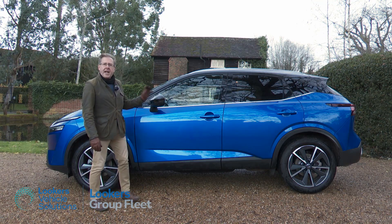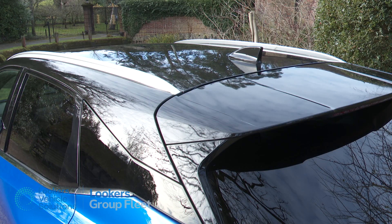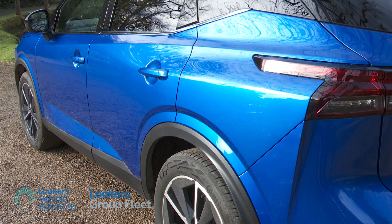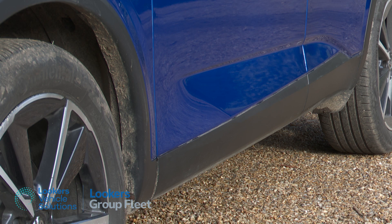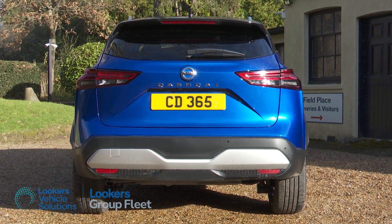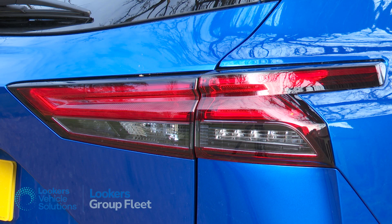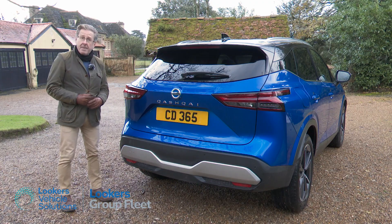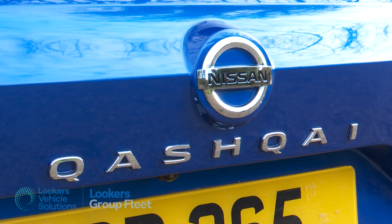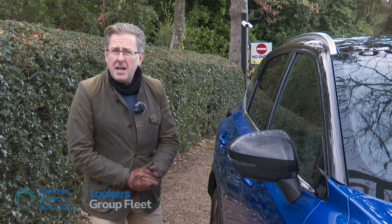At the side, the Qashqai meets the crossover fashion criteria of the moment: floating roof, optionally available in black — tick; kick-up body line over the rear wheel arches — tick; black cladding for the wheel arches and the lower body — tick. It's when viewed from behind that this J12 series Qashqai design is most restrained and perhaps most familiar, with wraparound rear lights that offer a gentle evolution from those of the Generation 2 model, now slimmer and separated by spaced-out letters below the Nissan badge. So, the Qashqai is familiar, yet bang up to date.